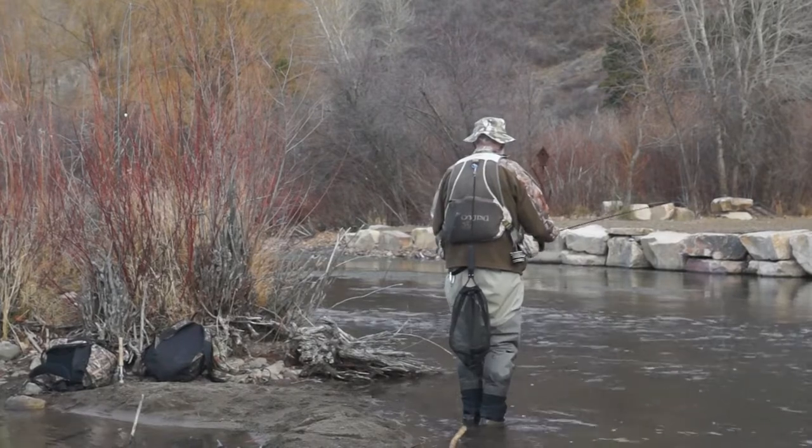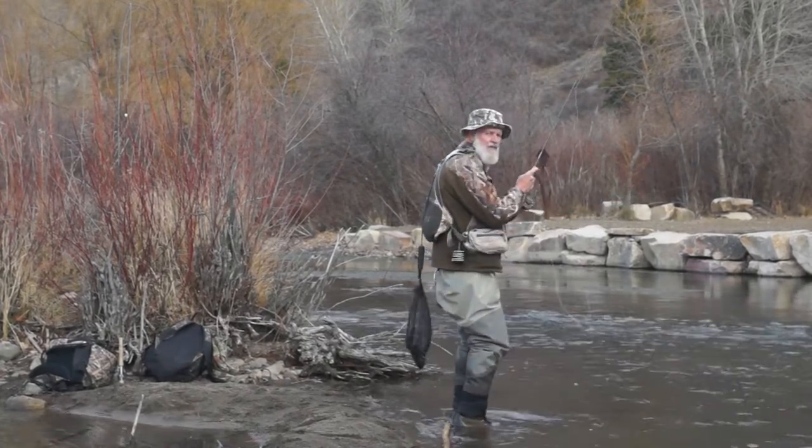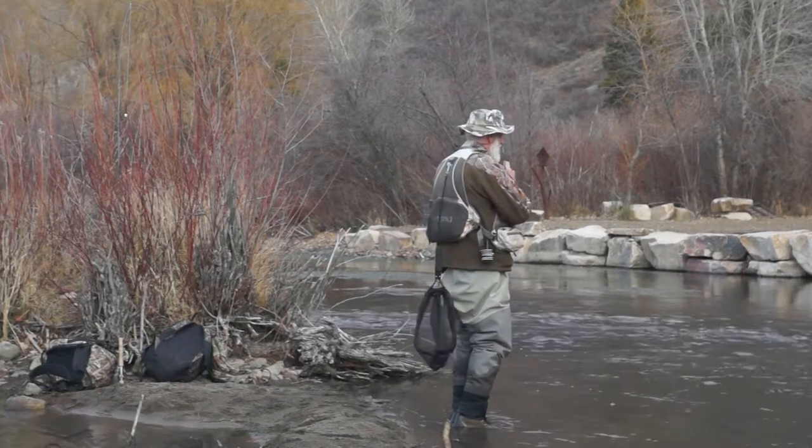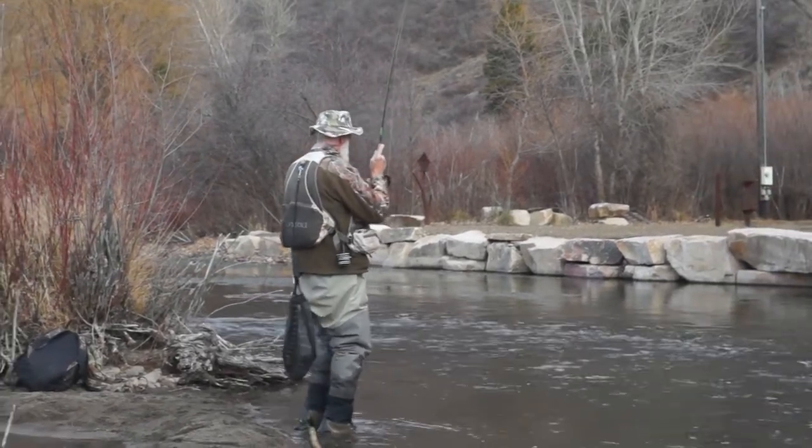Well, here we are in the Provo River. It's in the fall. I'm trying to catch a trout — there's one. It's spawning time for the browns, and that's what I've got here.